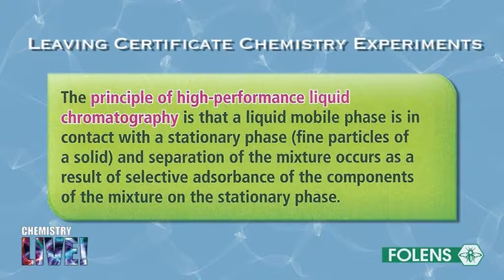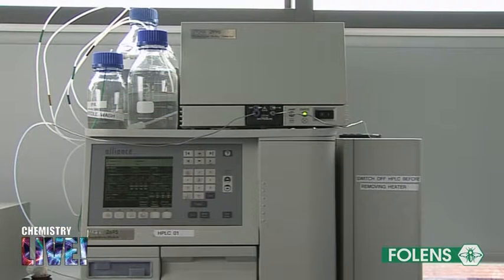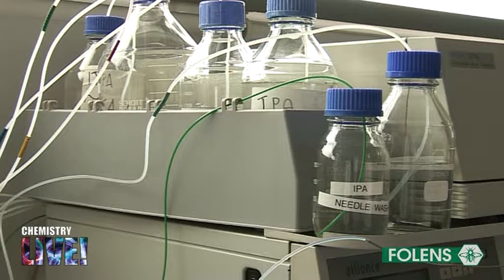The principle of high-performance liquid chromatography is that a liquid mobile phase is in contact with the stationary phase, fine particles of a solid, and separation of the mixture occurs as a result of selective adsorption of the components of the mixture on the stationary phase. In this instrument, the mobile phase consists of a mixture of hexane and propan-2-ol, which is commonly called isopropyl alcohol, or just IPA for short.